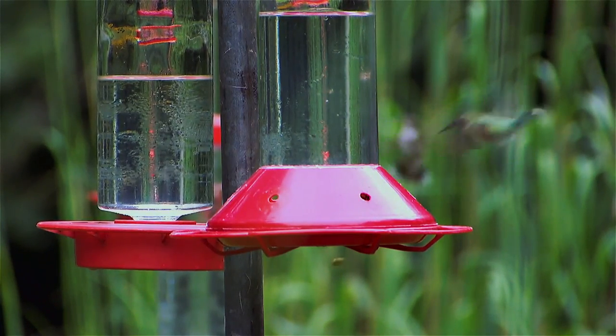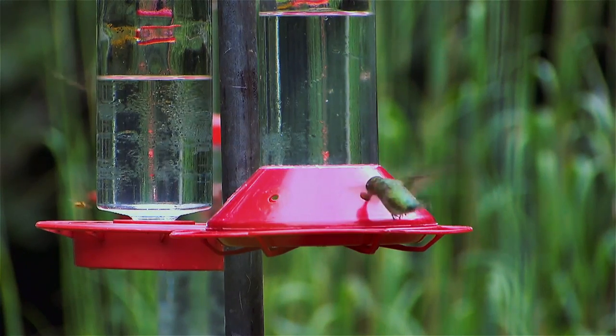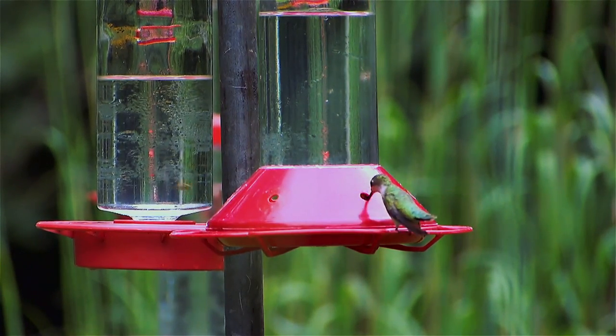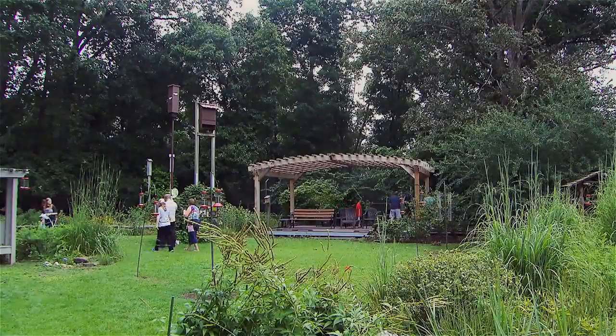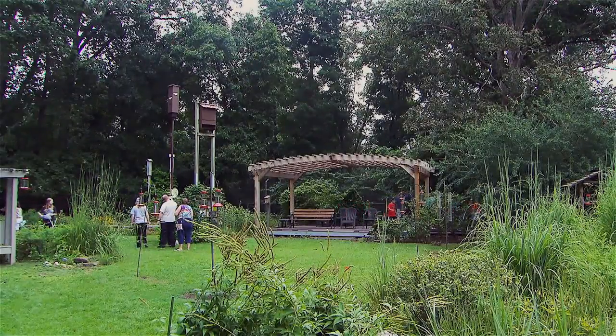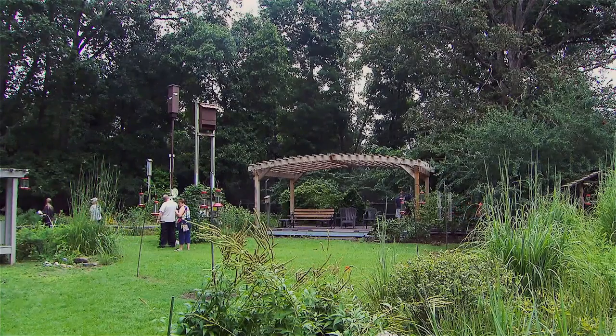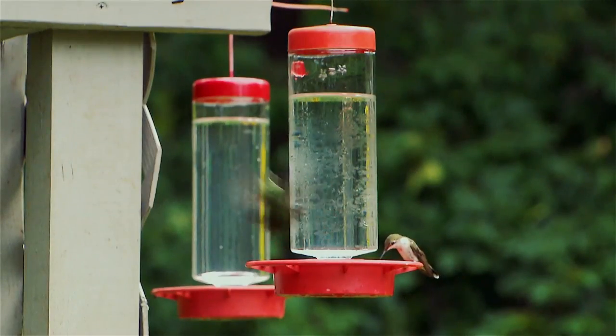There are lots of different types of hummingbirds, although hummingbirds are only found in the Western Hemisphere, which is kind of unique. You go to Asia or Europe, you don't see any hummingbirds. Out of all the different types — several hundreds of hummingbirds — we only have one that nests in the Eastern United States, and it's the ruby-throated hummingbird.